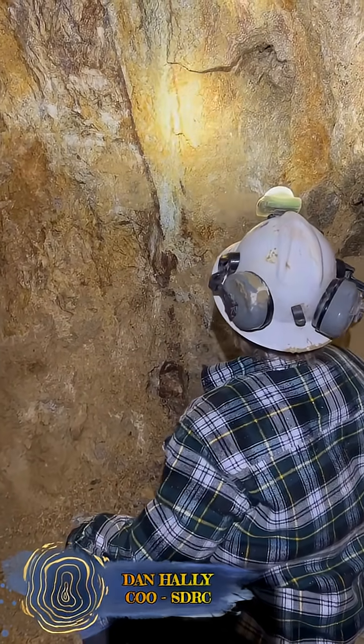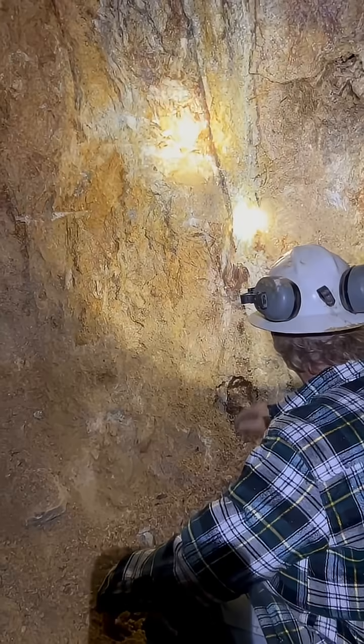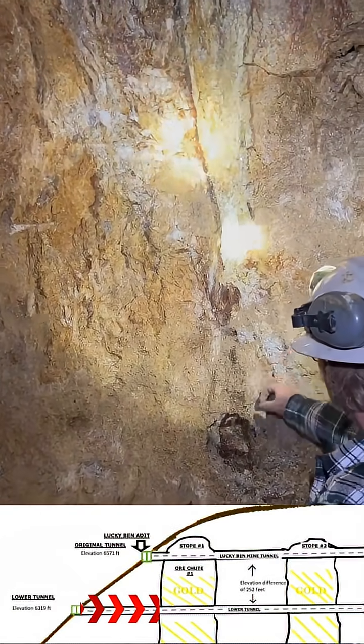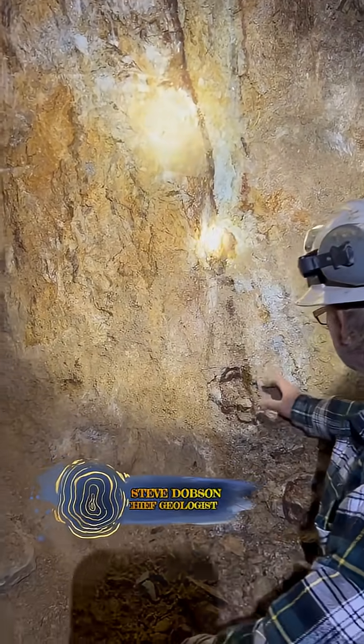Dan Alley, Sydney Resources, August 15th. Steve Dobson — we're just checking out the faces we're drifting on here. Steve, you want to just kind of talk a little bit about what you see?